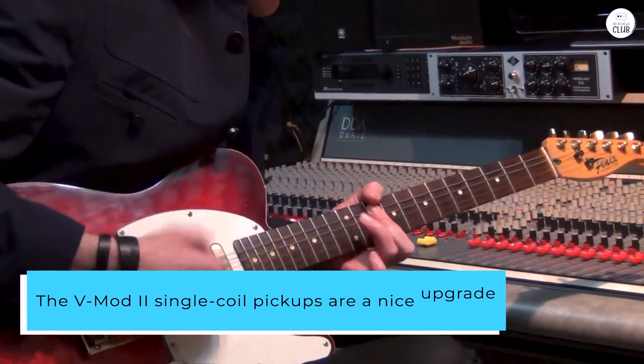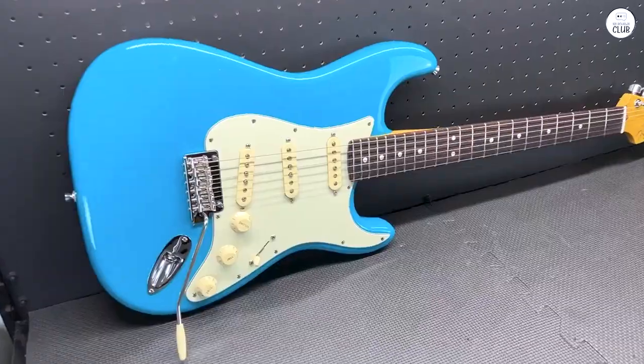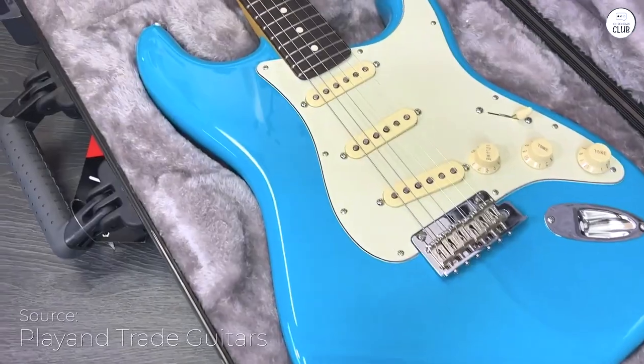The V-Mod II single coil pickups are a nice upgrade. They give a clear, classic sound with some modern touches. The new two-point tremolo bridge and cold-rolled steel block help with sustain and brightness.